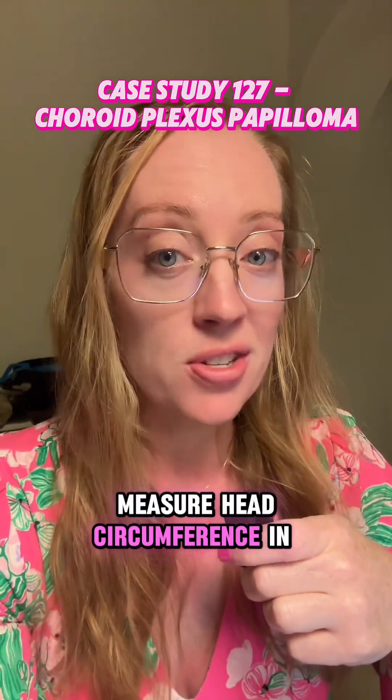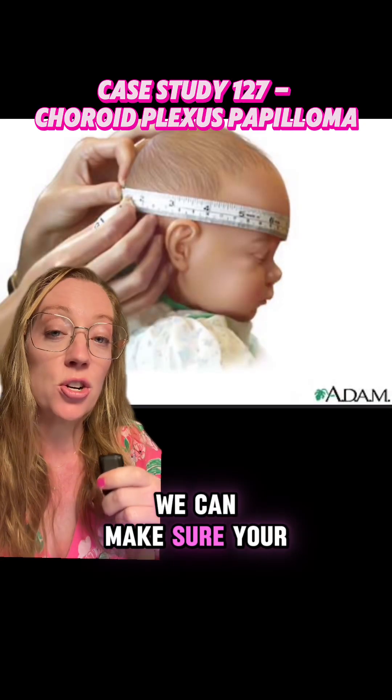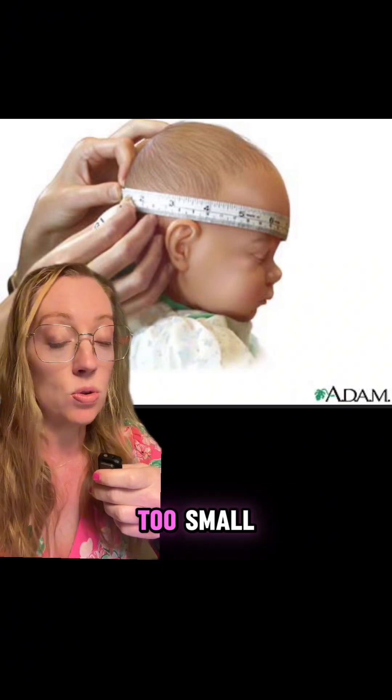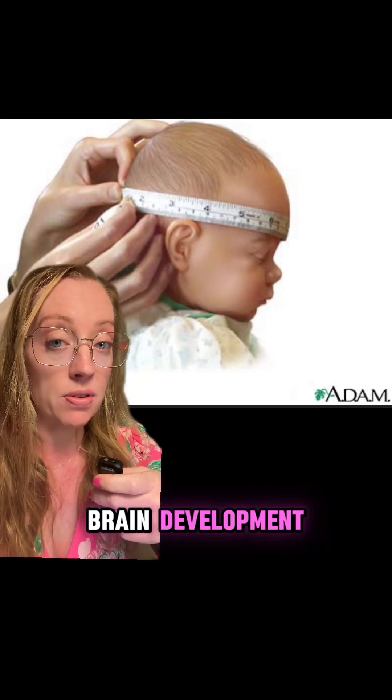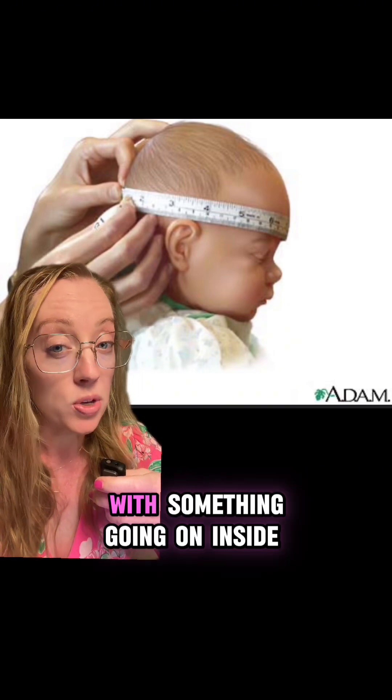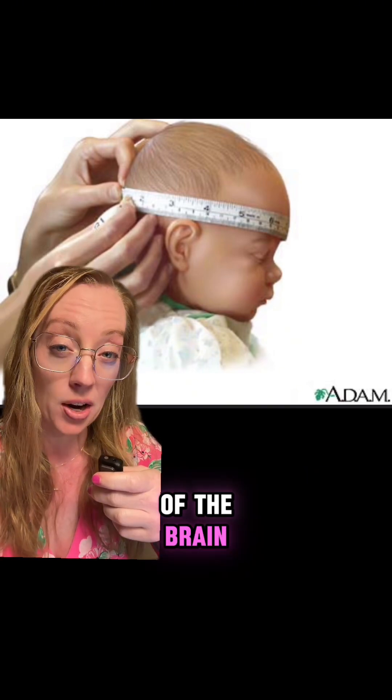Why do you think we measure head circumference in children? It's so we can make sure your child's brain is developing appropriately. If the head circumference is too small it may be a problem with brain development, and if the head circumference is too big there may be a problem with something going on inside of the brain.